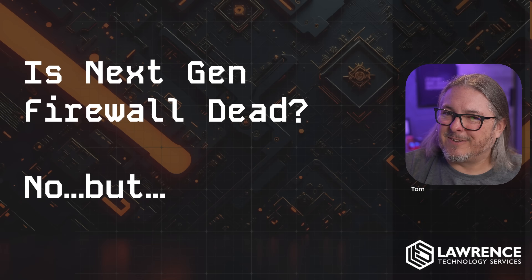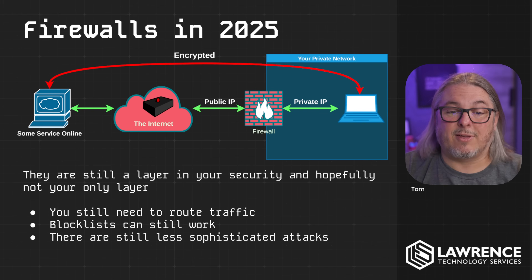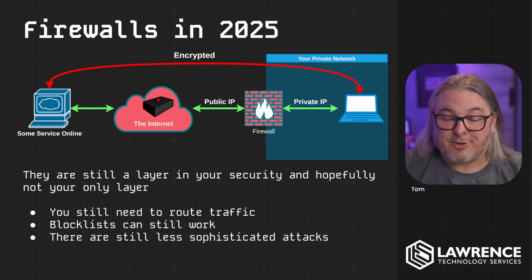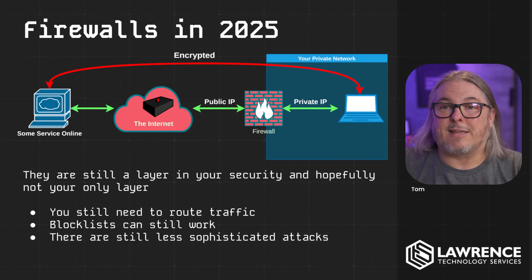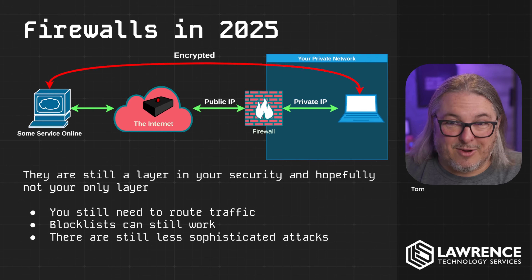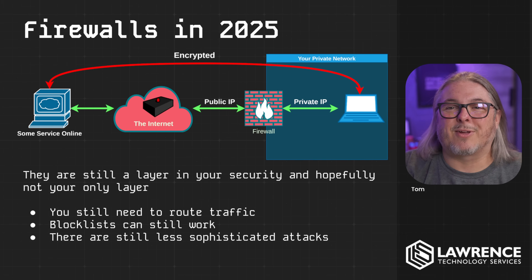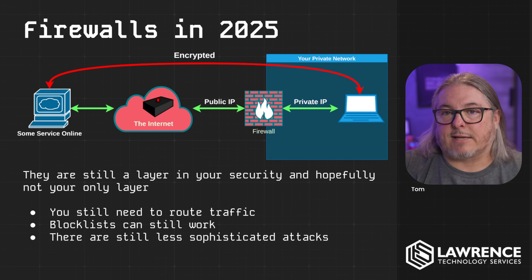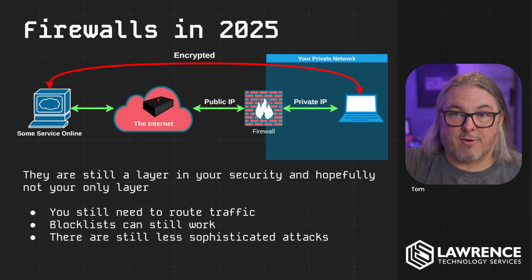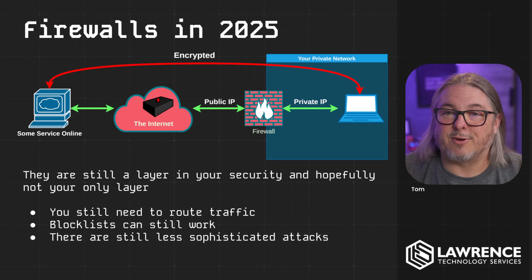Is next-gen firewall dead? Well, no. And let's talk about where firewalls are here in 2025. They are still a layer in your security, but just not your only layer. You still need to route traffic, you probably still need VPN or whatever services it provides, and there is some effectiveness in some of these block lists. There are definitely amateurs out there — they just can't pick on people who have better security. It's like the concept of running faster than the thing chasing you — you don't have to outrun the bear, you only have to outrun the slower people. Better security really means having a lot more layers and not just depending on these block lists.